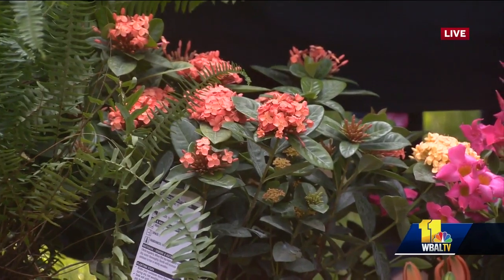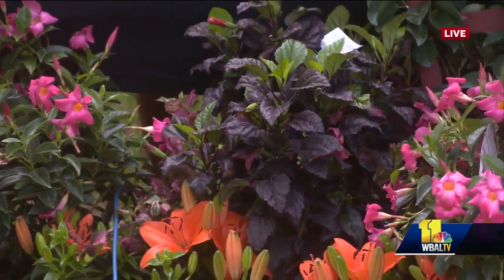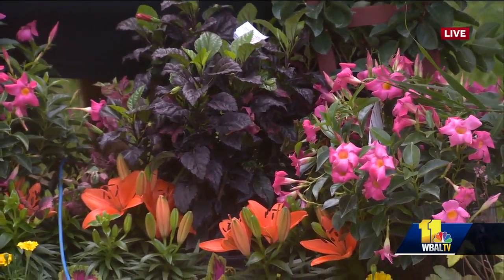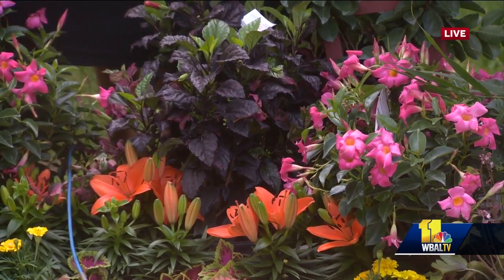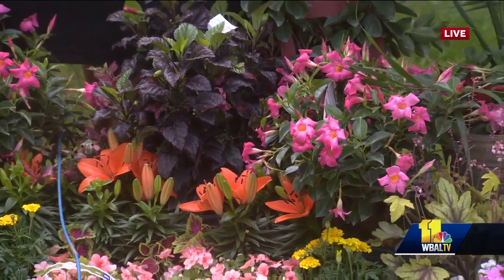Over here we have a bunch of beautiful orange Asiatic lilies, which are perennials — meaning they will come back year after year. It's a great pop of color in the garden and they really like to bloom in June. The weather's been so good that they're blooming now, a little ahead of the game.